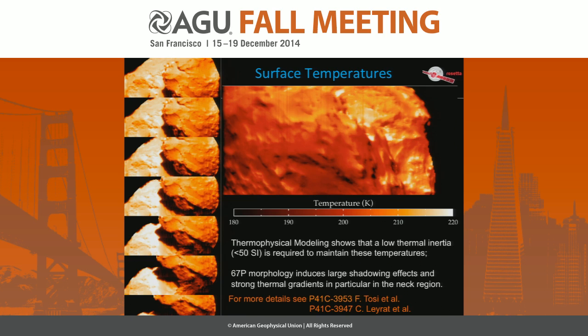We also observe this morphologically strange object, which includes large shadowing effects. This is an example of a sequence of observations in which we see the shadow moving. This implies strong thermal gradients, particularly in the neck region, which is the most active region — so there may be some correlation. These lateral thermal gradients can be as high as in excess of 2 degrees per minute.